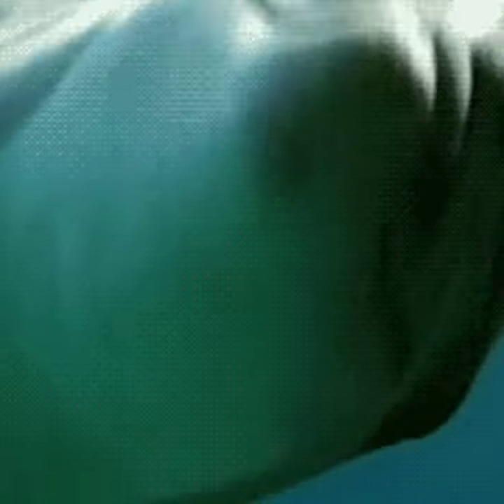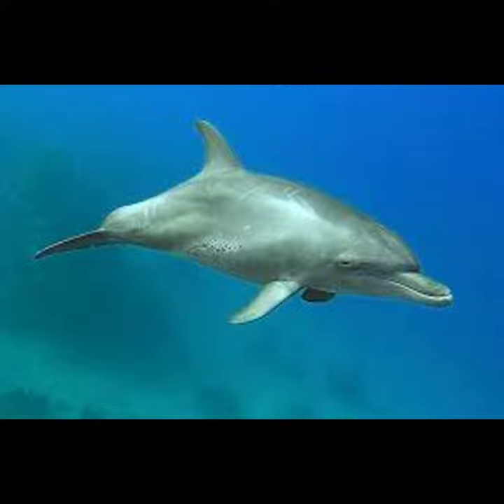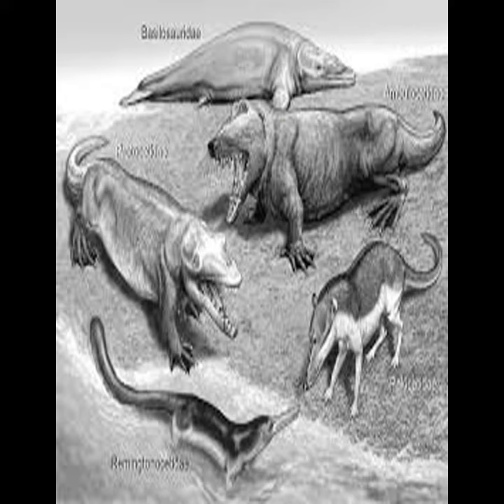Researchers have carefully examined the bones of the fins for dolphins, and what they find is that they strongly resemble the limbs of many animals that live on land. Dolphins have spines that move vertically, and this is a characteristic mainly found in animals that are able to run on land. When you look at the movements of fish, their spines move horizontally.